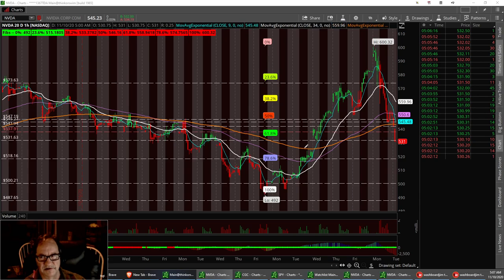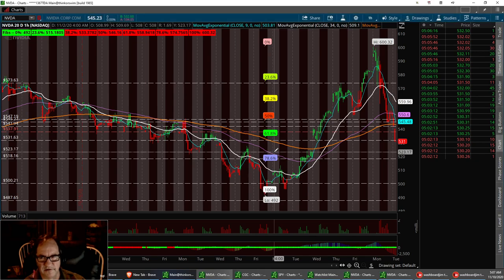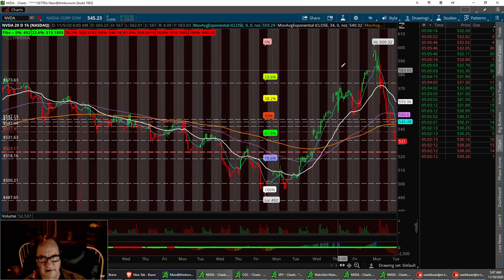NVDA. Nice little pullback yesterday. You see it had a beautiful breakout. We broke below that 50% retracement on the 20-day. We are starting to find some support level. I'm looking right down here right around the $523 area maybe for support level. I want to mark that red because I'll be looking for that today for a reversal play. Play the pullbacks.